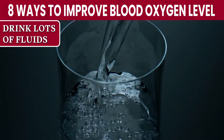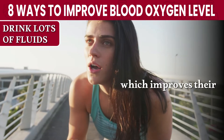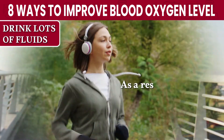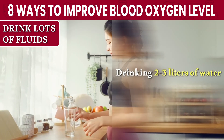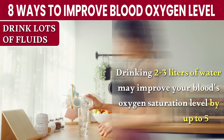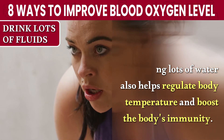Number 6: Drink Lots of Fluid. When you drink lots of water, your lungs remain properly hydrated, which improves their ability to oxygenate and expel carbon dioxide. As a result, the oxygen saturation level of your body improves. Drinking 2 to 3 liters of water may improve your blood's oxygen saturation level by up to 5%. Drinking lots of water also helps regulate body temperature and boost the body's immunity.